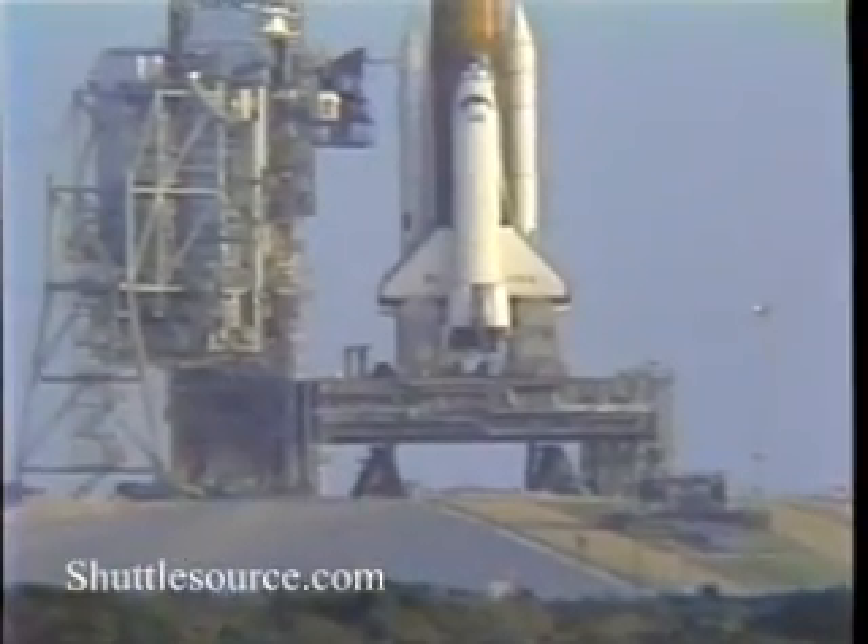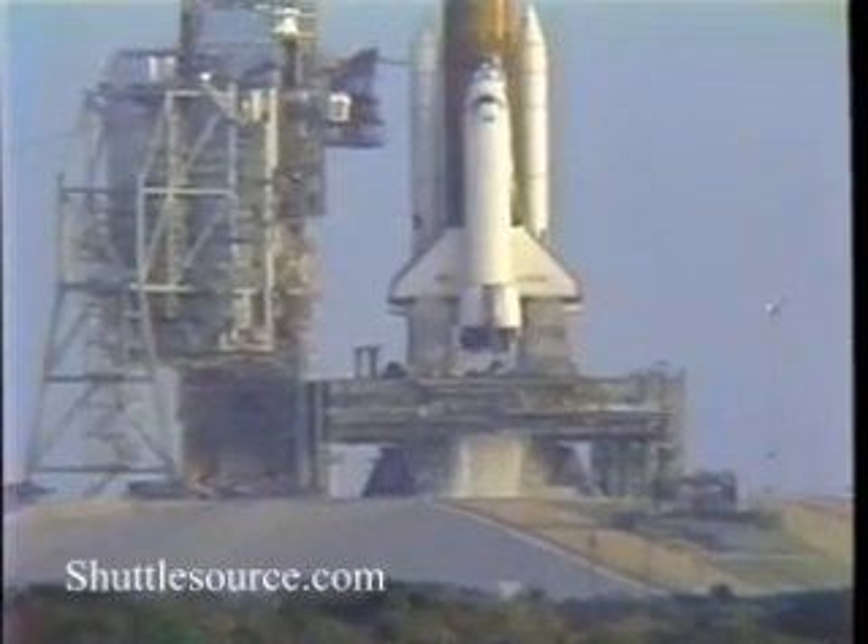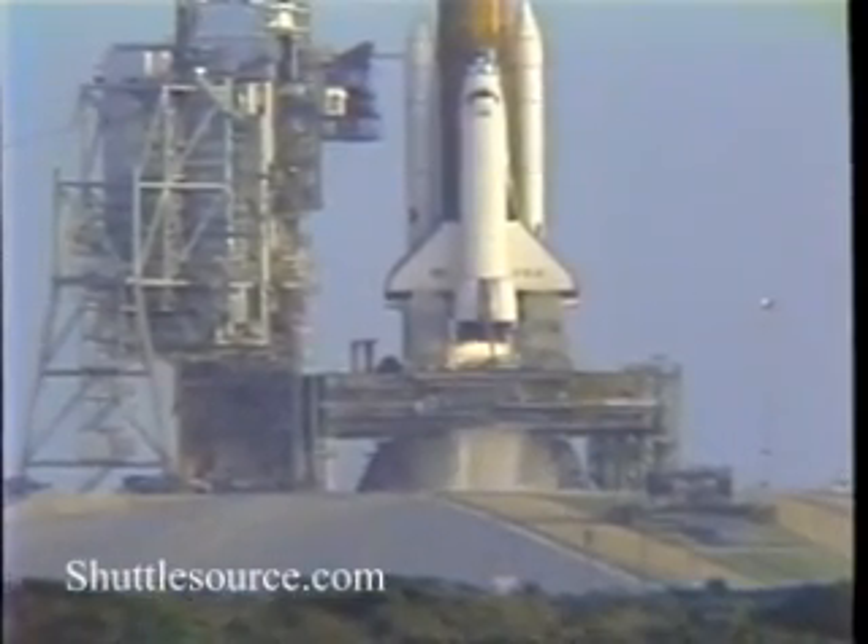T minus 15 seconds. 13, 12, 11, 10. We are go for main engine ignition.